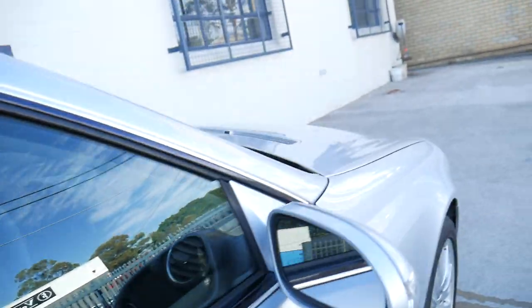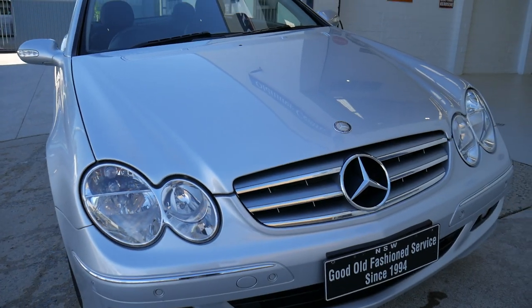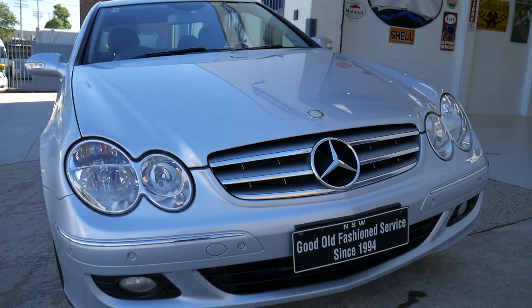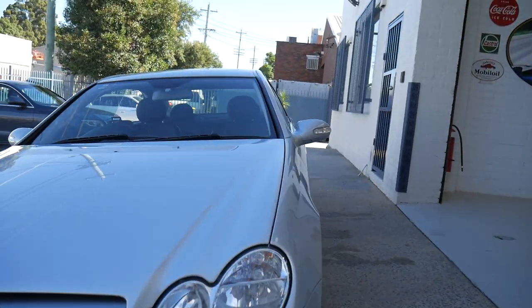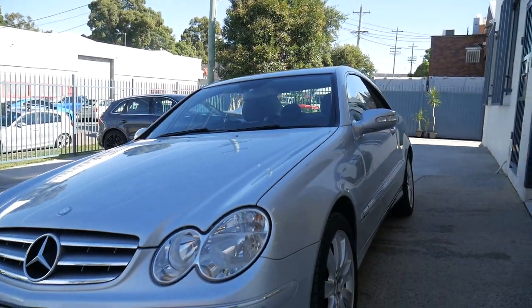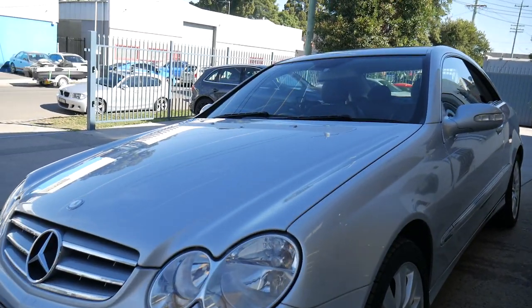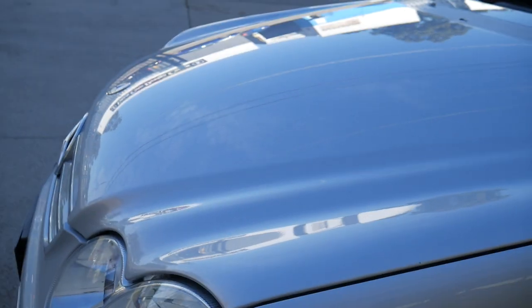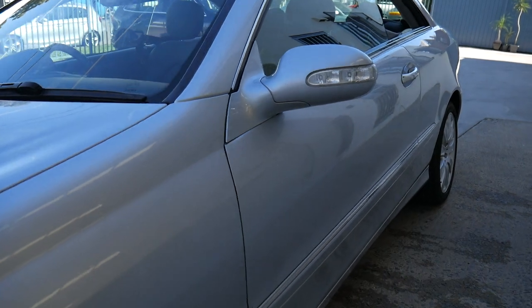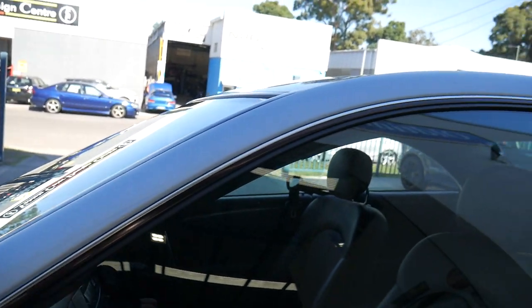Ladies and gentlemen, this car is open to any inspection you like. It's a bit old for the three month dealer warranty, so we can supply you with an extended warranty from a fabulous company called Integrity Warranty — they've also been around for many, many years. We can also arrange finance on a car like this, finance on any car of any age. We're open every single day — Saturdays until 1:30 at this stage, soon to be reviewed and possibly opening a bit later.